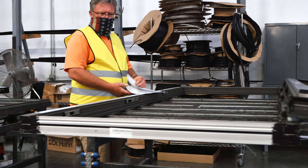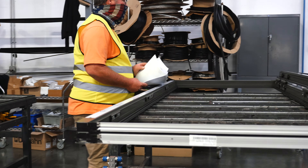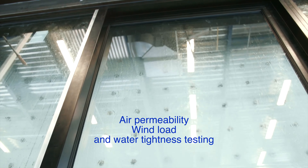Reynaers' products are tested to the highest performance requirements as defined by NAFS and certified by AAMA for structural performance with exceptional air and water tightness.